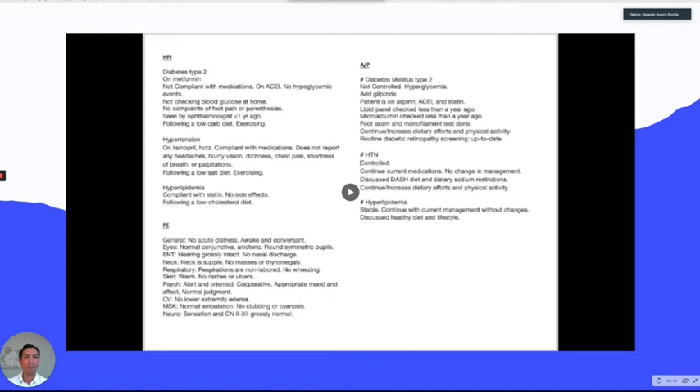If you want to go to the next level, you can even pre-input the orders. If you have a diabetic patient due for their A1C, even before entering the room you can order the A1C, microalbumin, or whatever you're going to order. You can even pre-input the ICD-10 codes and billing. If the patient also has a mole, you can add that at the end of the visit — but most of the time this approach will save you time.